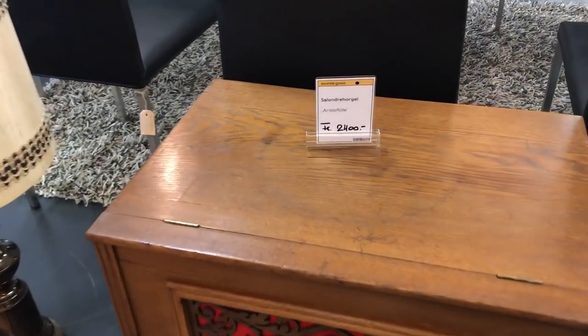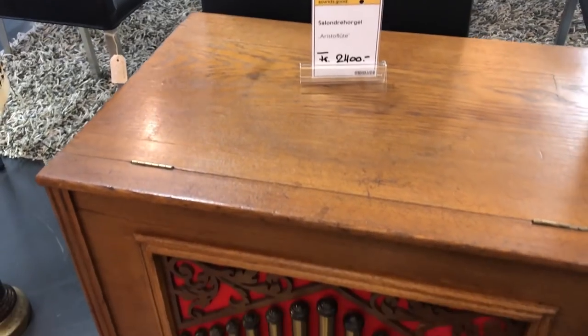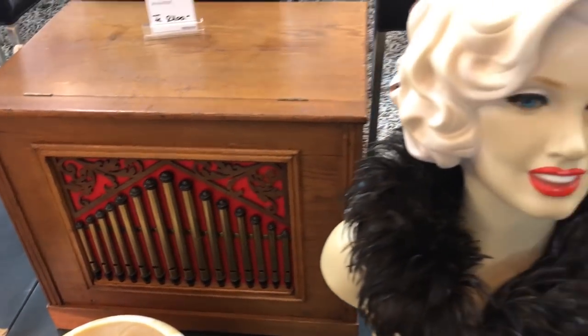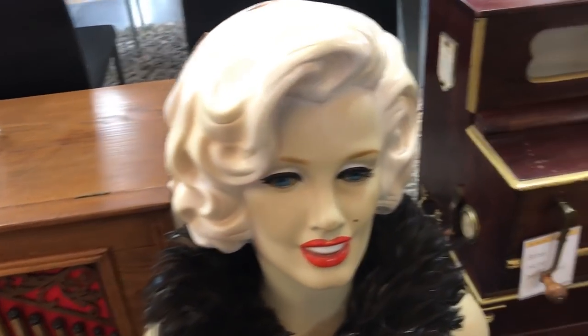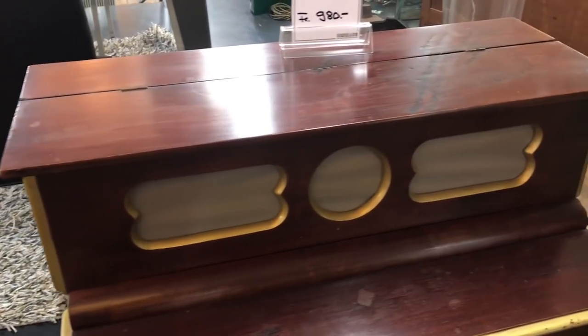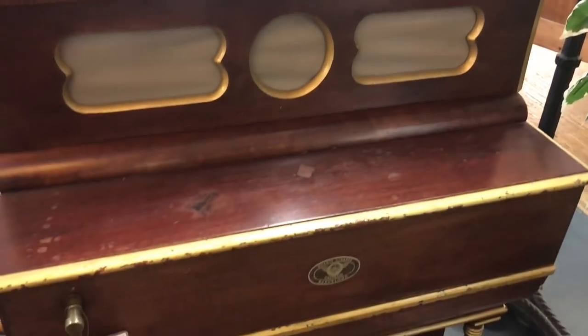Welcome my viewers, let's get straight into it — another junk shop tour. Here we have a type of organ, one of those street organs that you wind up, you know, the organ grinder with the monkey — that type of thing.